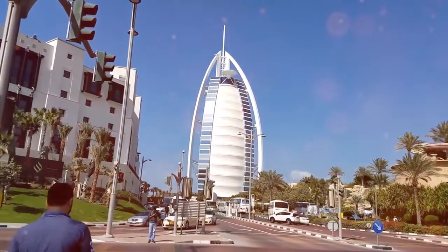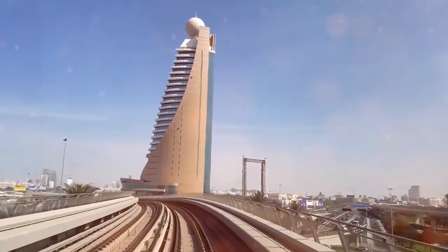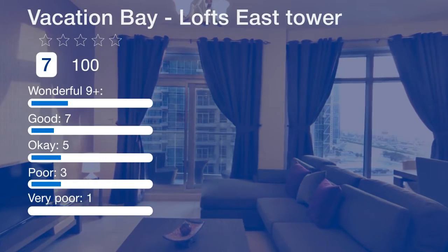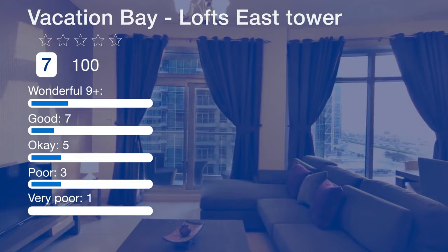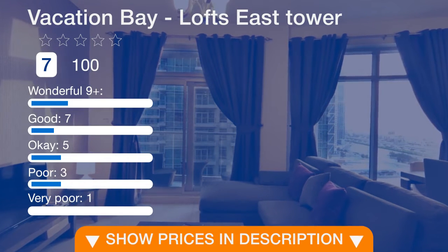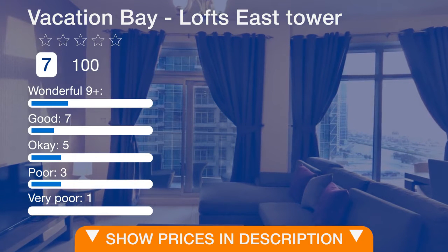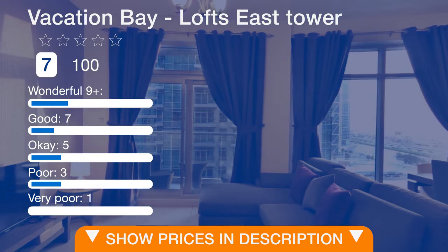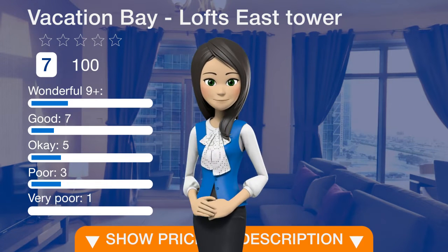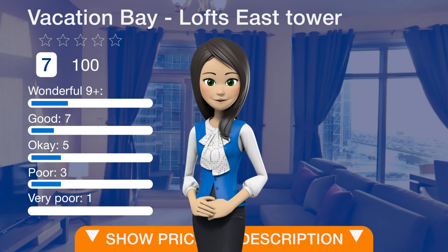Downtown Dubai is a great choice for travelers interested in clothes shopping, luxury brand shopping, and food. If you like this offer, please follow the link in the description or on the video to view the details.